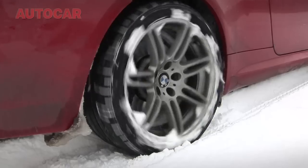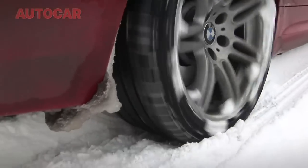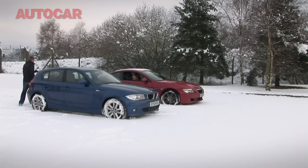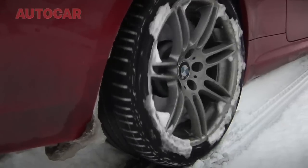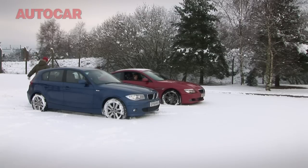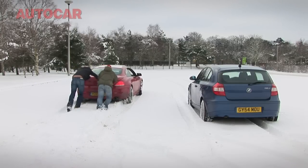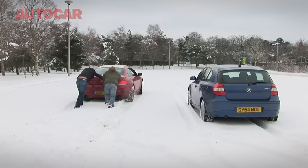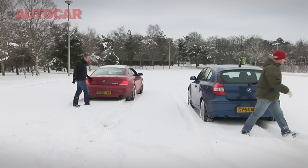Off you go, Vicky. She's off. Clearly, summer tyres are useless in snow.